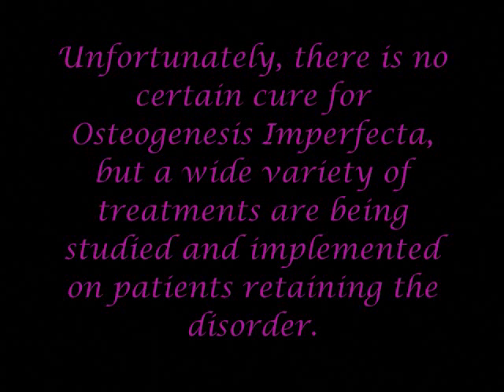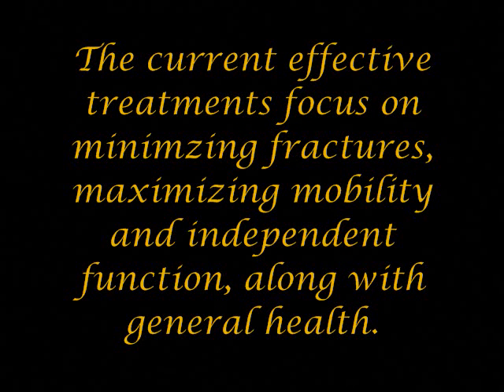There is no certain cure for osteogenesis imperfecta, but a wide variety of treatments are being studied and implemented on patients with the disorder. Current treatments focus on minimizing fractures, maximizing mobility and independent function, along with general health.